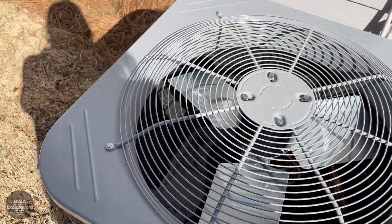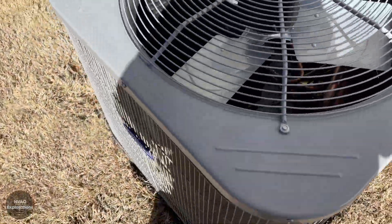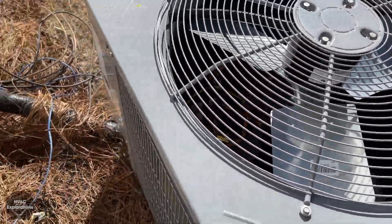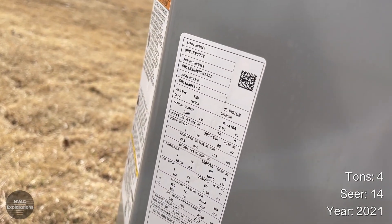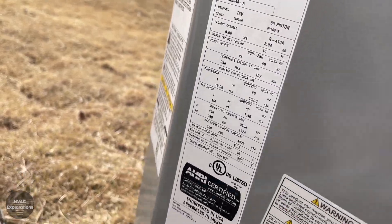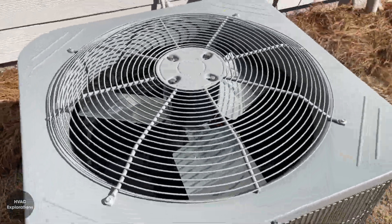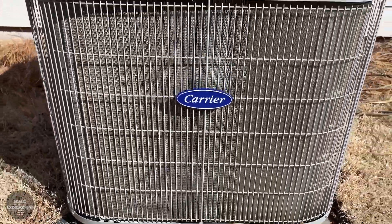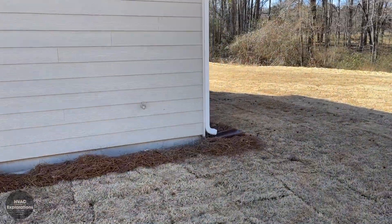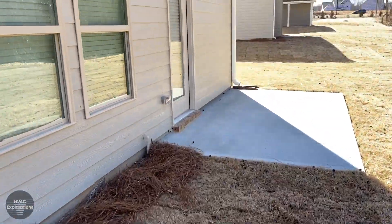Yet again another LG — I haven't seen a single non-LG one. 2021, 4-ton, 14 SEER. Seems like they put single units on every one of these houses. It'd be cool if one of them had two.